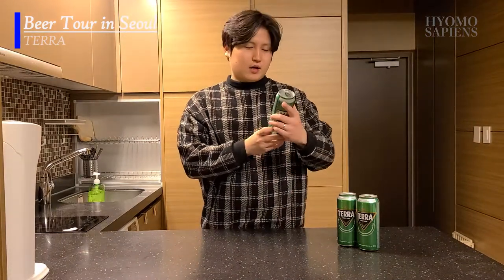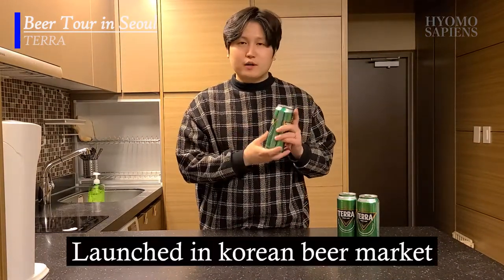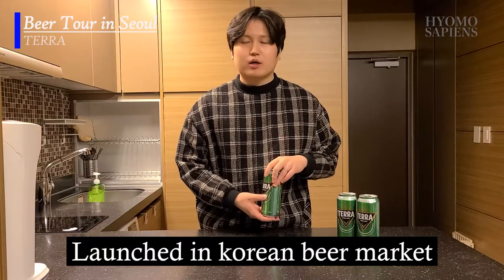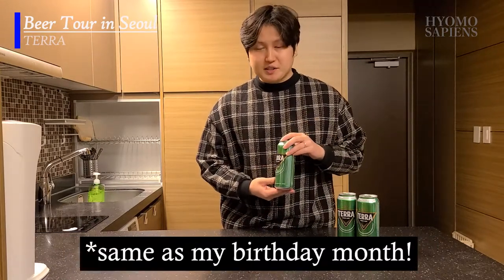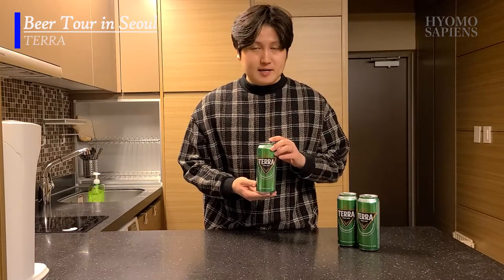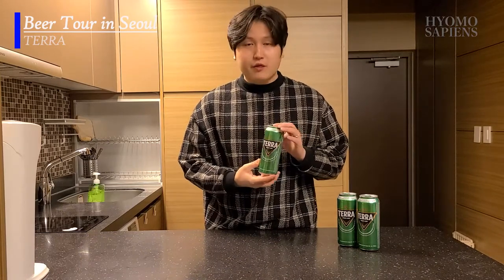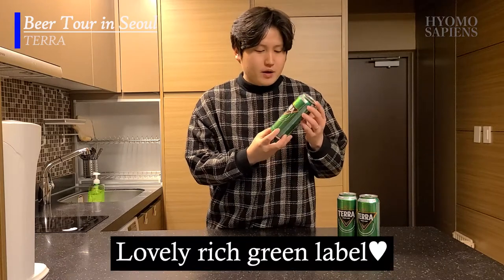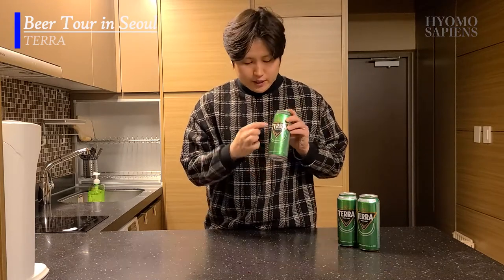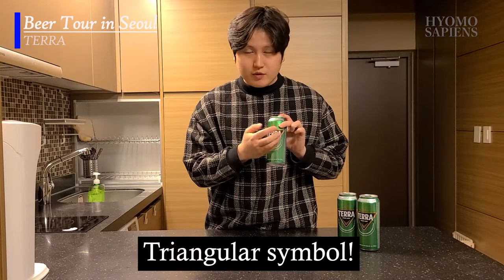So this is Terra. It was first released in the South Korean market in March 2019 — very recent. One thing I love about Terra is their logo design: it's fully green with a triangular shape in the middle with the name on it.